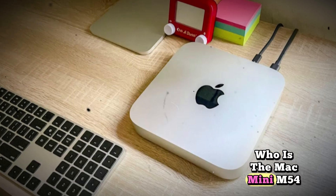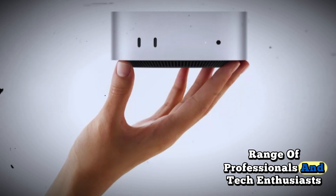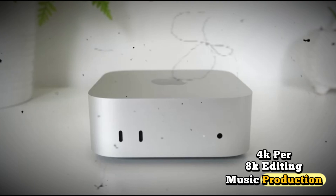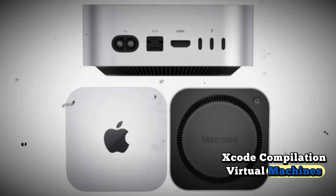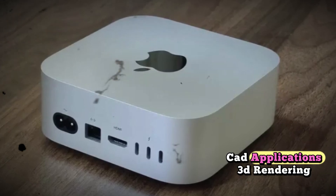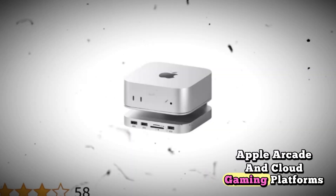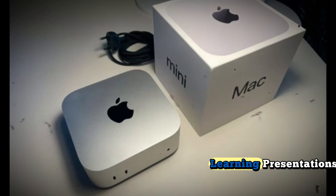Who is the Mac Mini M5 for? It is designed to serve a wide range of professionals and tech enthusiasts. Content creators benefit from 4K and 8K editing, music production, and motion graphics. Developers gain from Xcode compilation, virtual machines, and back-end testing. Designers can leverage CAD applications, 3D rendering, and UI/UX workflows. Gamers can enjoy Apple Arcade and cloud gaming platforms, while educators and students benefit from AI tools for research, learning, and presentations.